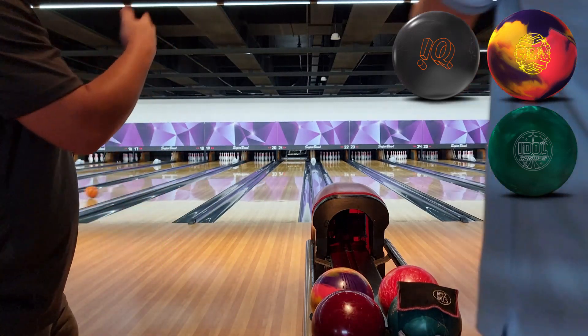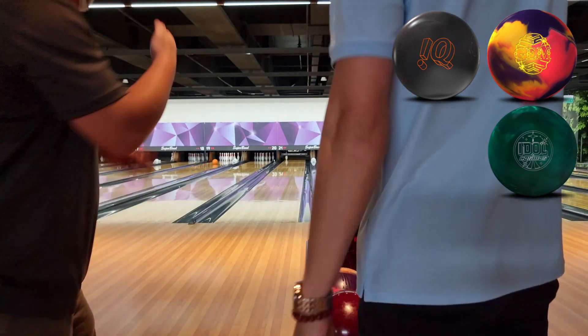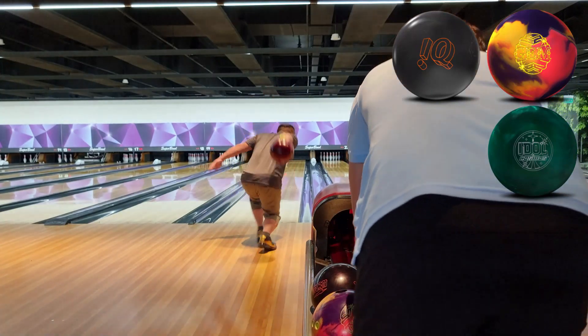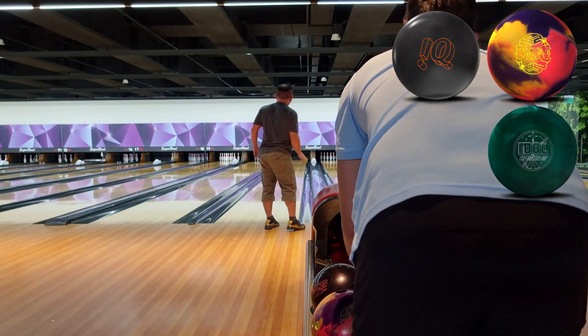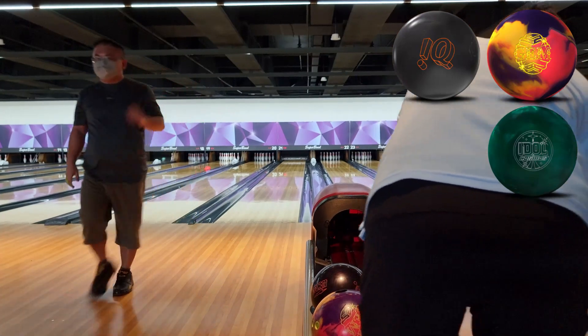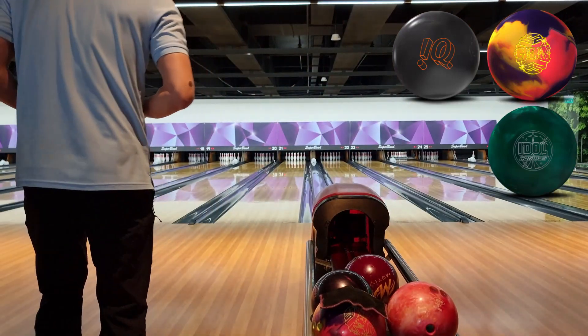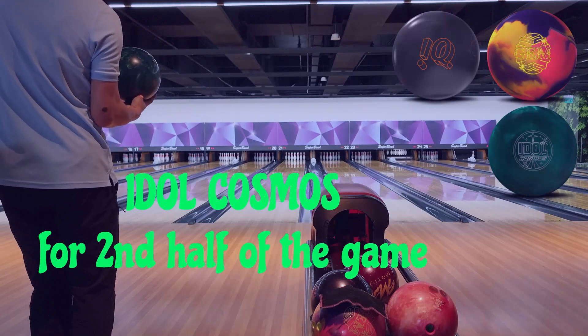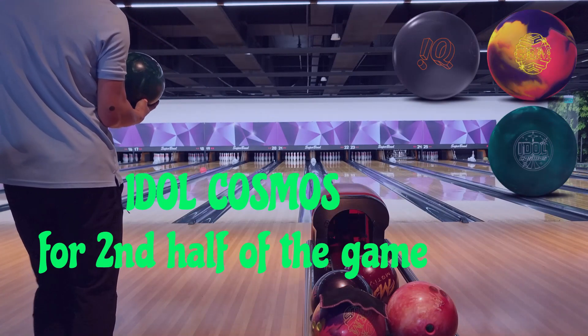Ball in the pocket — deflector. As promised, I'm going to switch down. Even though I've struck quite fast — Idol Cosmos! Let me know in the comments if you guys own an Idol Cosmos. I'm going to go with the same shot.